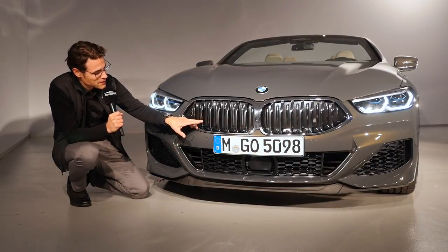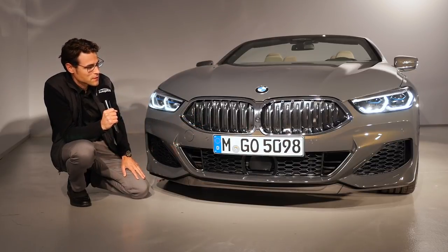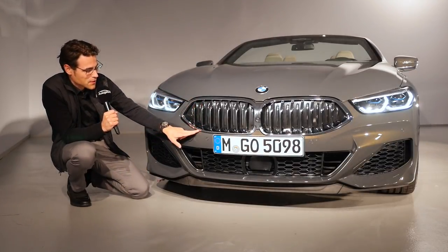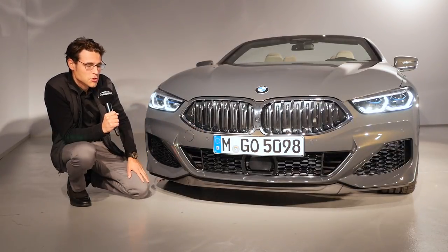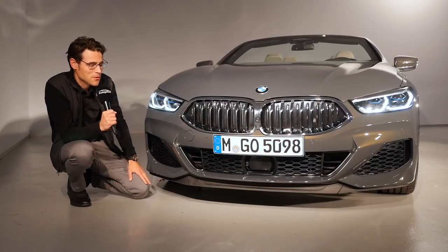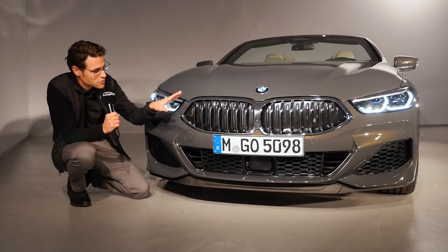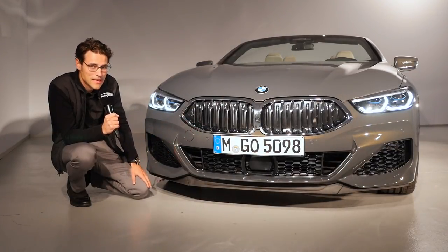In the front grille you can see the adaptive fins that open according to the cooling system of the vehicle. The frames are either in chrome, or you can get the Shadow Line to have it in a darker black tone, and as a third option there's also an aluminum gray tone available. So you already have a choice for the double kidney style.